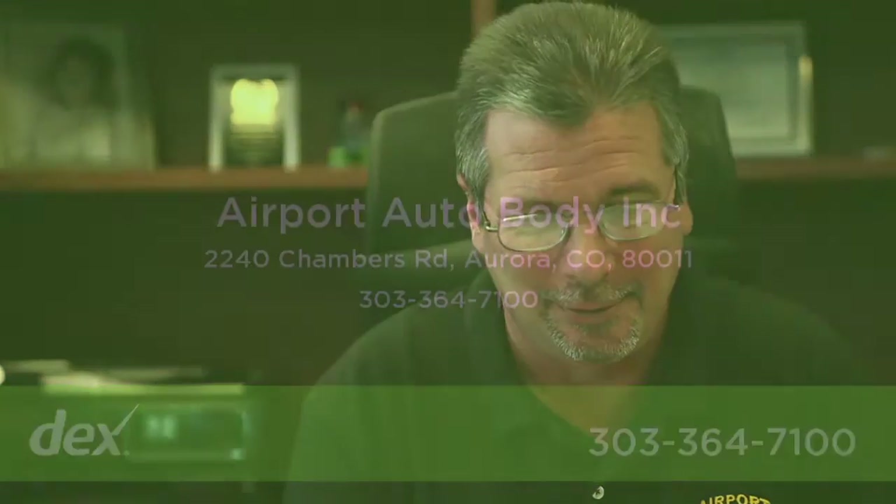Everything we do carries a lifetime warranty as long as the customer owns the vehicle, so come give us a try and we'd love to see you.